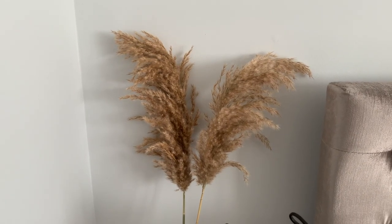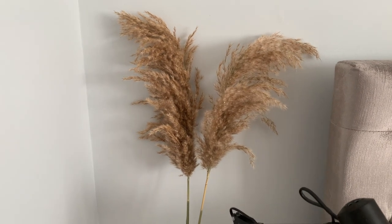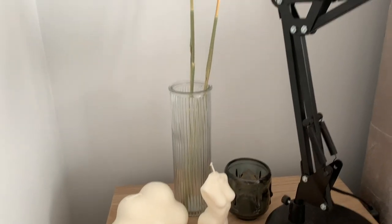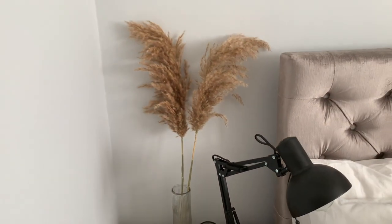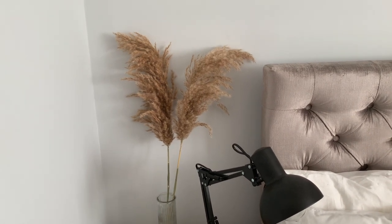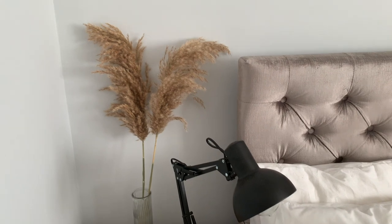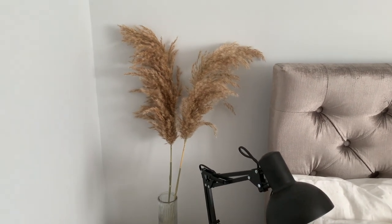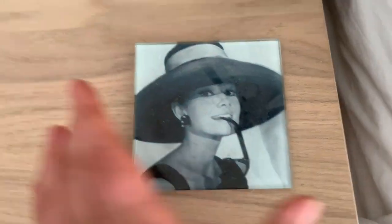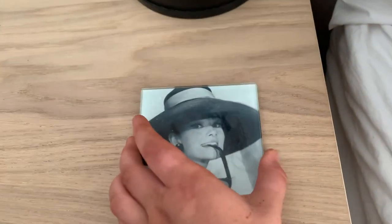We have another plant which is the pampas oat plant — I absolutely love it. I think both plants were from a small business called My Home. I'll link it in the description below. She was so lovely and helpful when I bought these, and you've got to support small businesses. I just hope she does so well. I also got this coaster from a little pop-up shop a few years ago — they're fantastic.